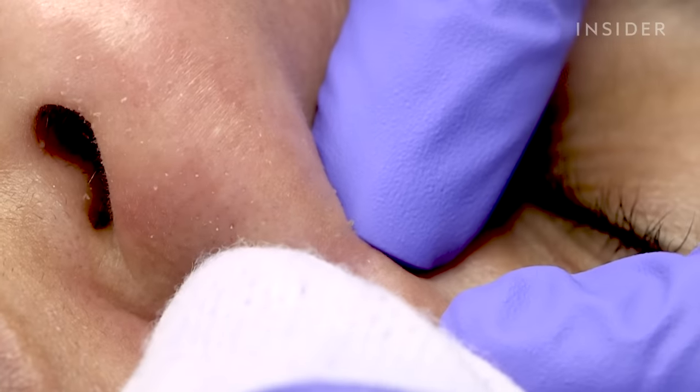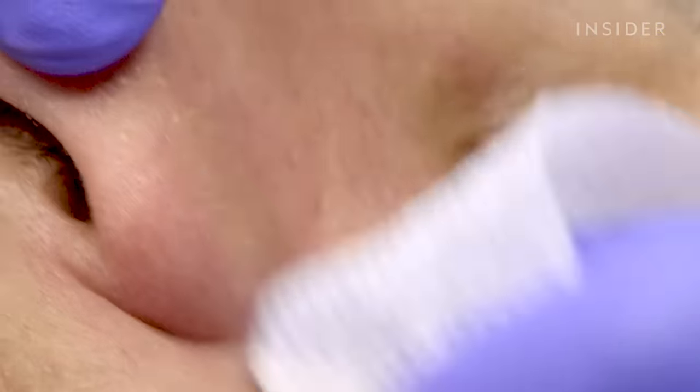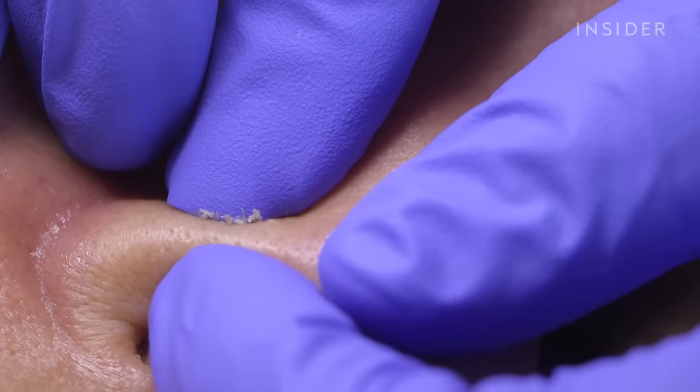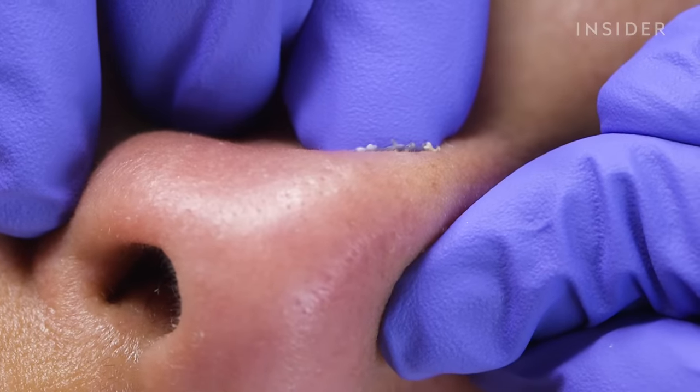When I did the extractions, everything came out really easily. There was no pressure — you don't have to put a lot of pressure into the extraction — and everything came out beautifully.